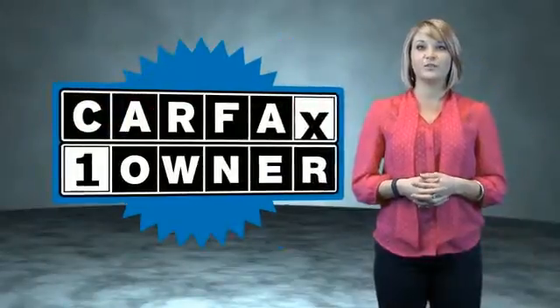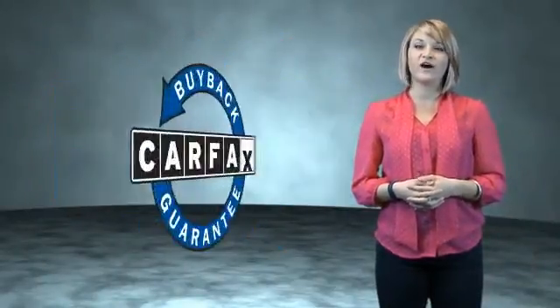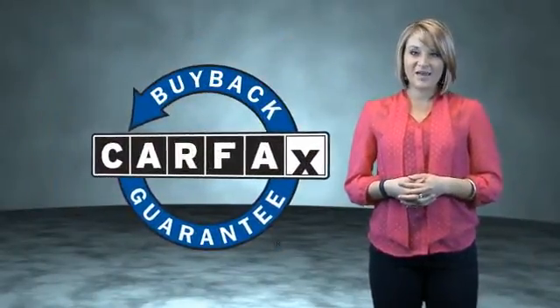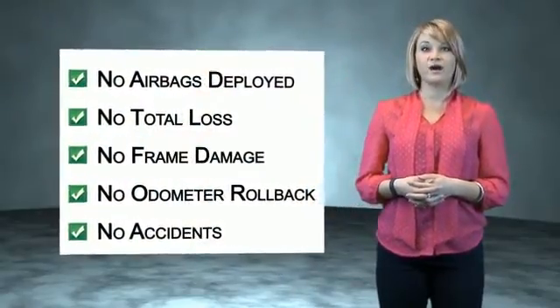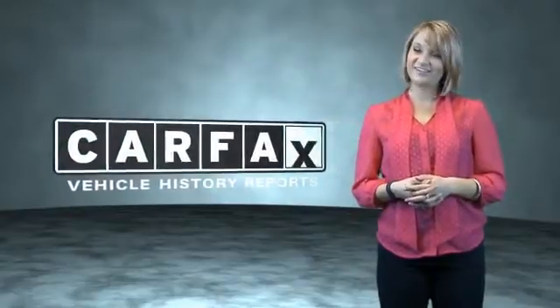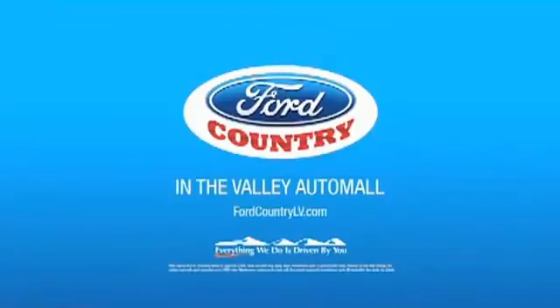This is a Carfax One Owner Vehicle, which qualifies for the Carfax Buy Back Guarantee. Be sure to find a complimentary copy of the Carfax Vehicle History Report online or contact the dealership. Just say, show me the Carfax. Visit Ford Country in the Valley Auto Mall today.